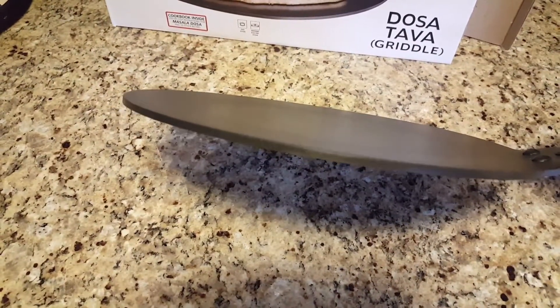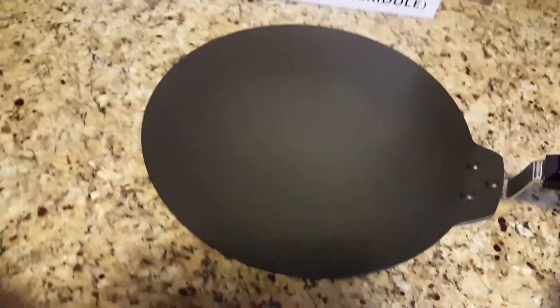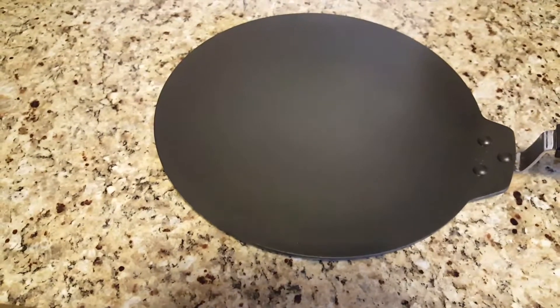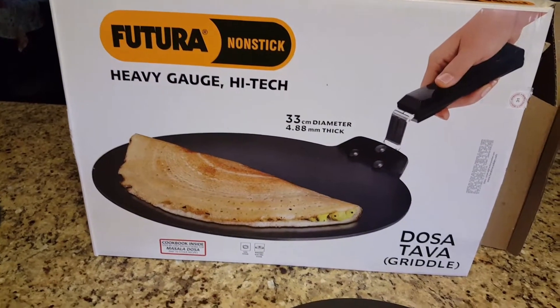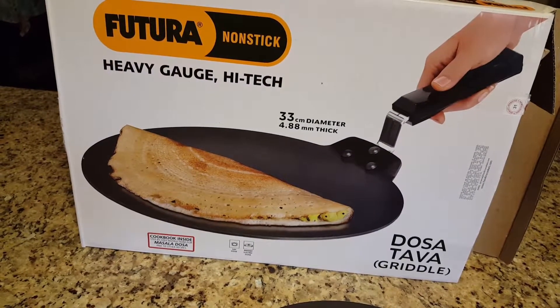It does not have a border — there is no wall to it — which is so good when making crepes. The thickness is also superb. It's a nonstick, so you need a silicone or wooden utensil, which I think they included in the box. Amazon was very quick in sending this.